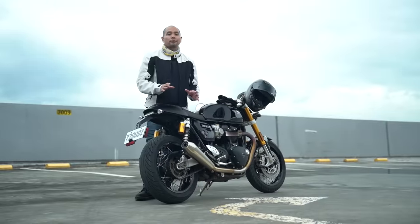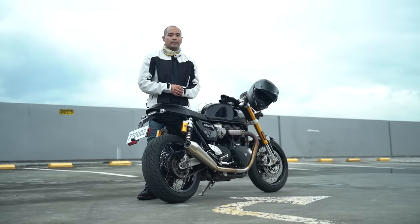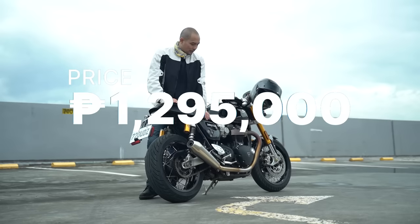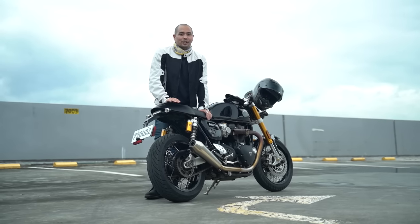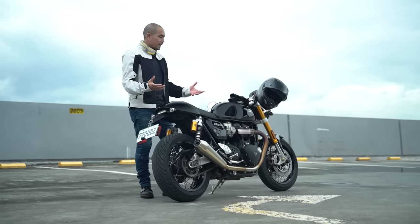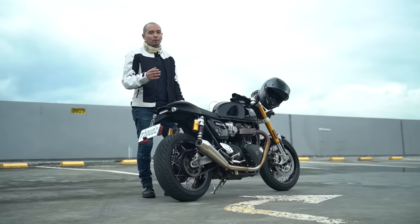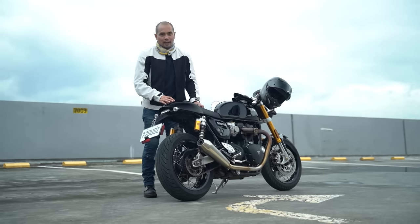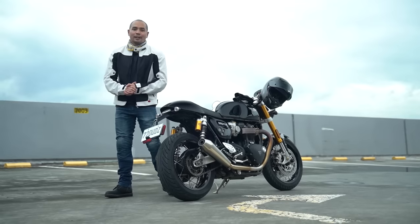You can get the Triumph Thruxton RS at a starting price tag of 1,295,000 Philippine Pesos. Yeah, I know — that's a good chunk of change. But if I had that much change lying around, I just might pull the trigger. For more information about this bike and other motorcycles, log on to www.motordeal.com.ph. This has been Gene Ruffino — hope you guys enjoyed going Beyond the Ride.